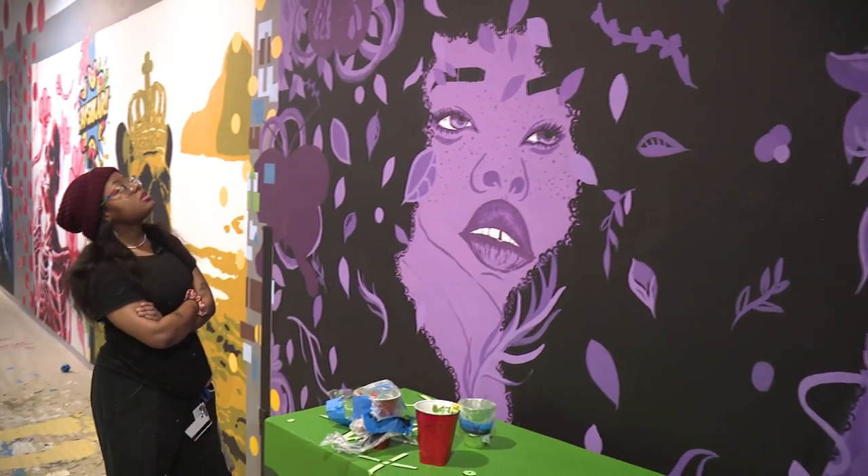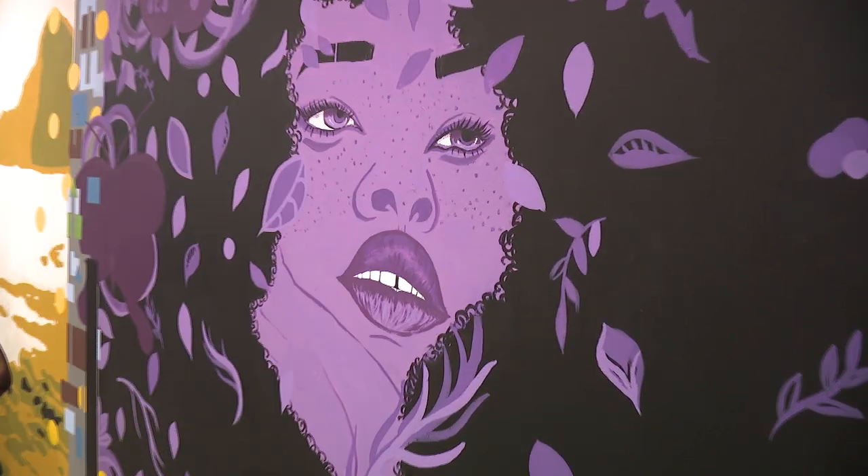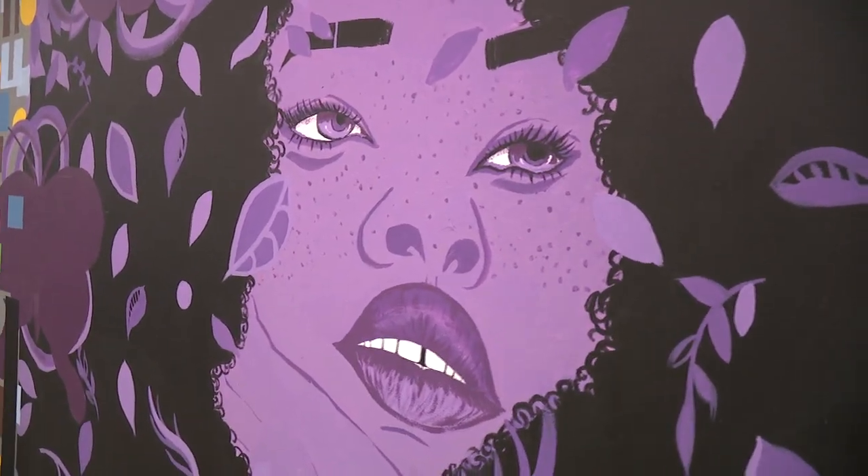This here is a mural I painted. This was the very first piece I painted in here. I painted it around December, end of December.